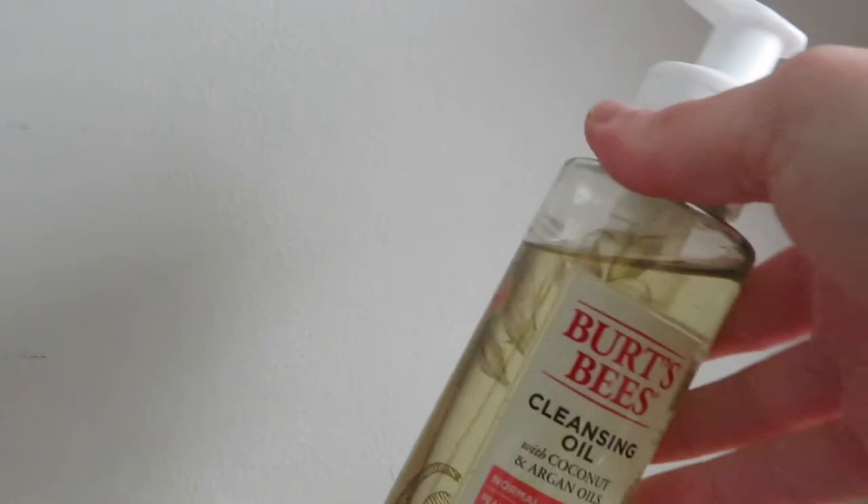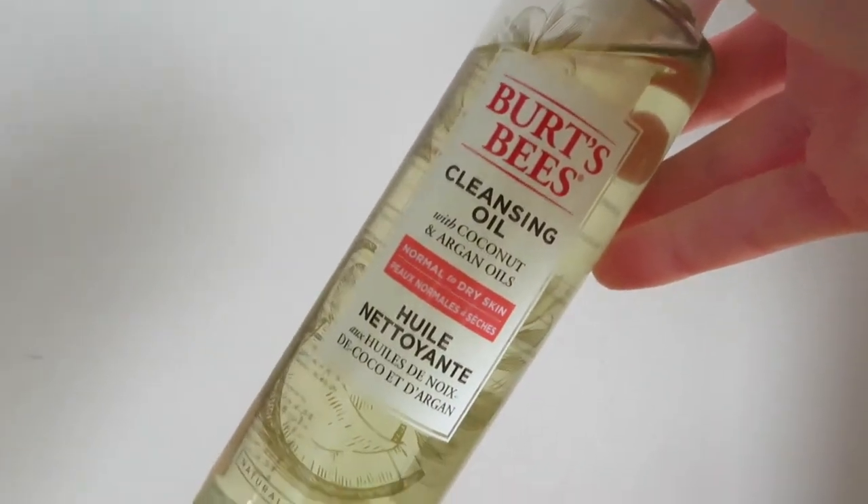Moving on to skincare, I started using Burt's Bees cleansing oil with coconut oil and argan oils, and I find this works amazing. How you apply it is you squirt it onto your hand, rub it into your face with dry hands, and then the second step is to wet your hands and rub your face in a massaging technique — it cleanses your face. I've been loving that so far. I feel like it sets better with my makeup as well. I got that product from Shoppers Drug Mart.